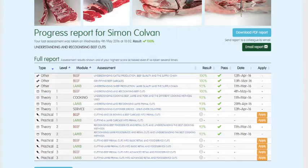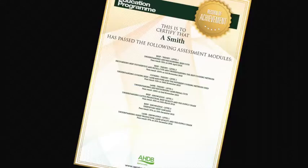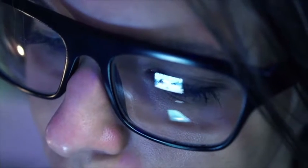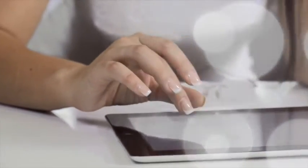You can track your own progress online while you are logged in. The website will highlight which assessments have been taken, results, and any certificates that have been achieved. To register to start using the Meat Education Programme, or for further information, visit www.qsmbeefandlamb.co.uk/mep.